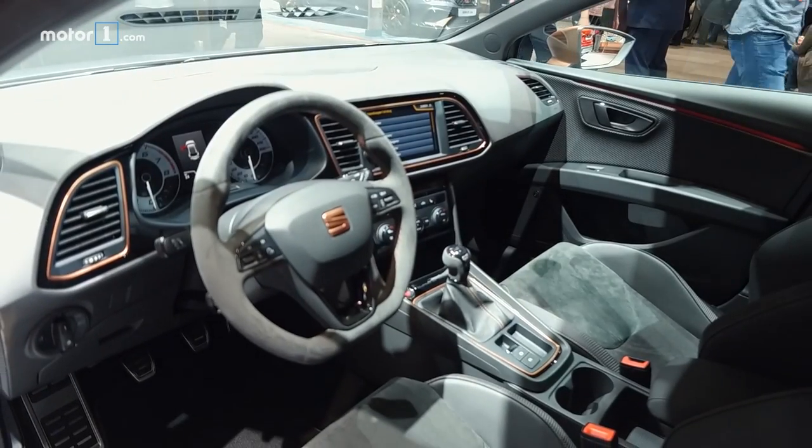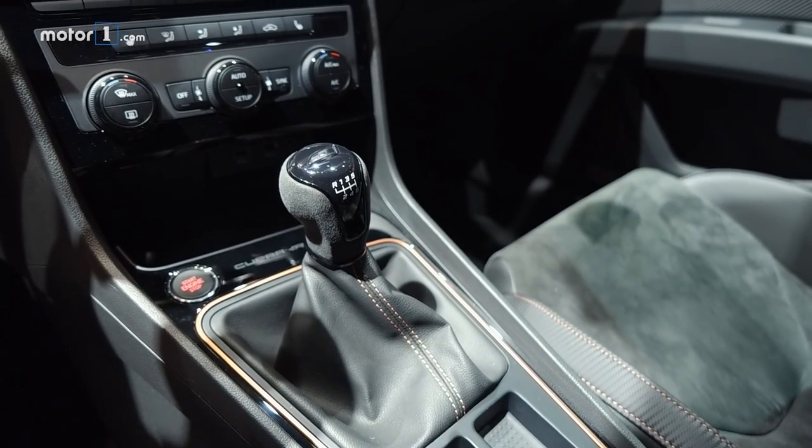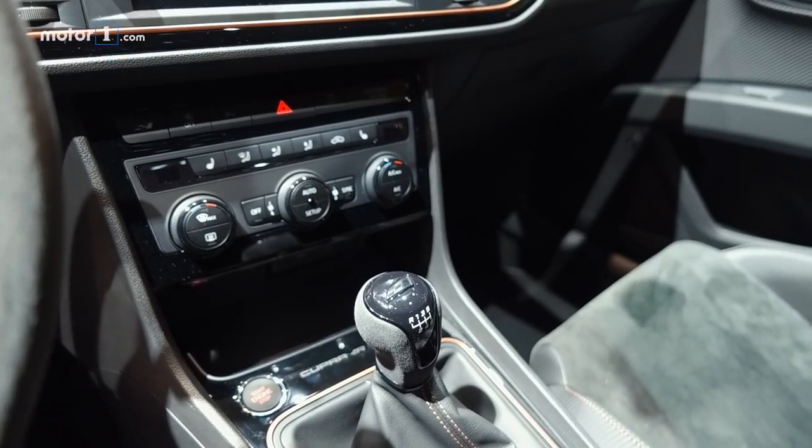Inside, neat dress-up parts include lots of carbon fibre and copper trim along with Alcantara throughout the cabin, with a 6-speed manual transmission and all-wheel drive helping put the power down.